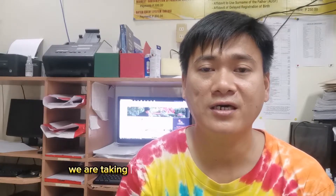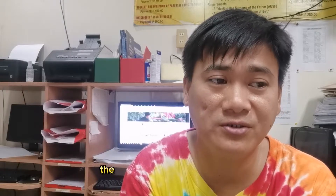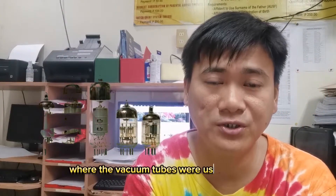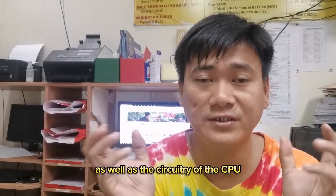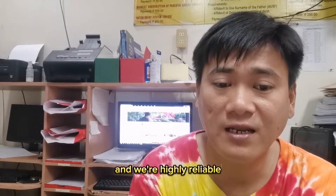We also learned about the generations of computers. The first generation, with a time period of 1940 to 1956, was characterized by the use of vacuum tubes, which were used as the basic components of the memory and the circuitry of the CPU, or central processing unit. The second generation of computers was characterized by the use of transistors, and were highly reliable and easier to handle and maintain than vacuum tubes.